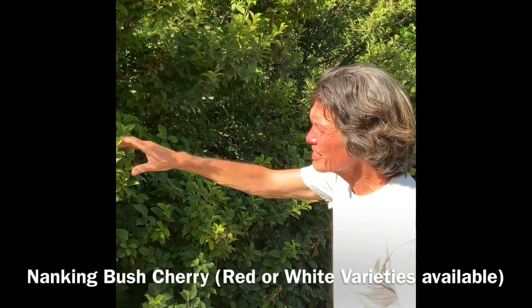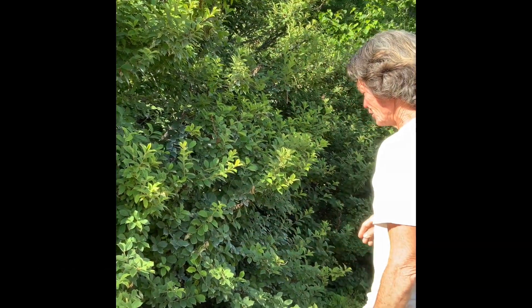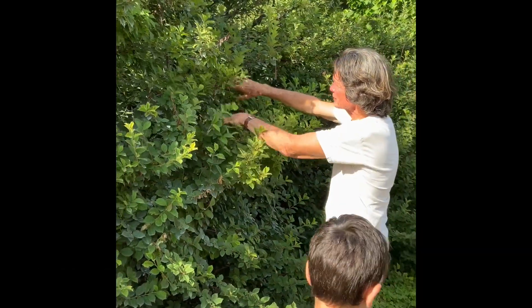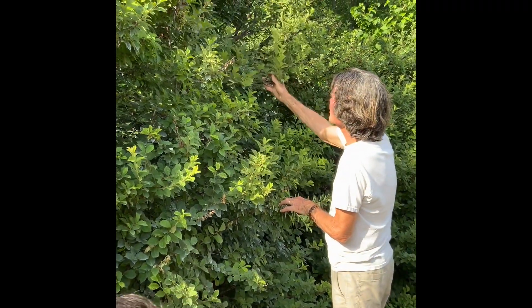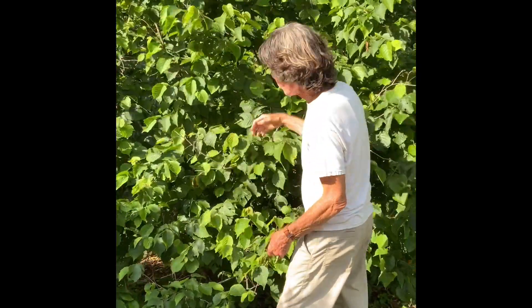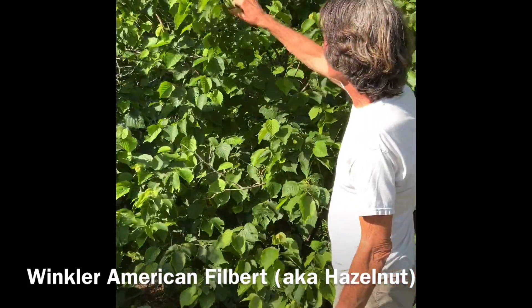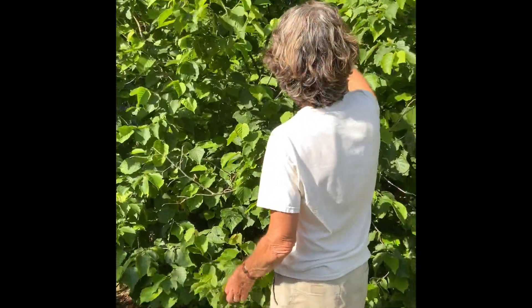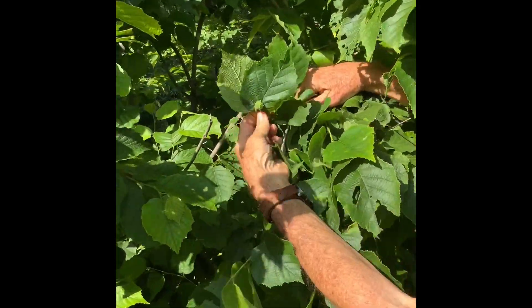This is a Nanking cherry. This one's gotten quite big because it doesn't have a pollinator next to it, so it grows a lot of greenery because it has very little fruit. We have another one in a few minutes - I'll show you the fruit because we have some that are together up in that area. And this is a Winkler Filbert - it's an American Filbert, self-fertile with large nuts. And this year you can see they're just forming the nuts right there.